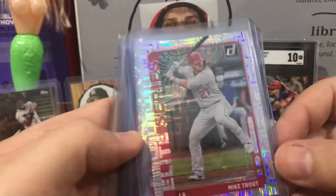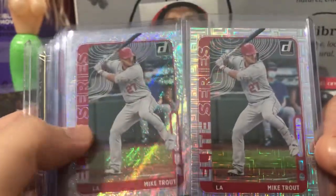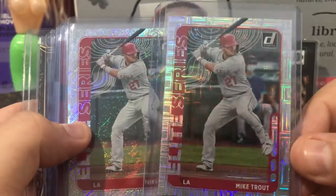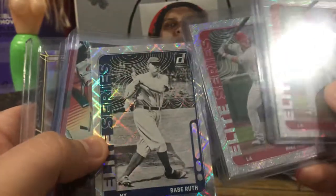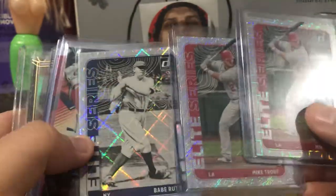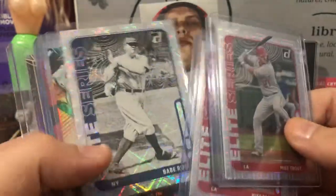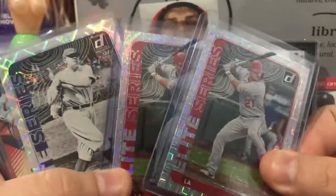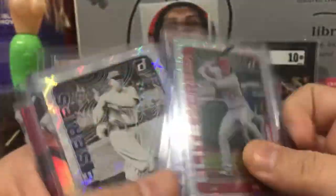I got these elite series cards — two Mike Trouts here. This one looks more like a snowflake refractor, this one looks more like a Pac-Man refractor. I don't know what to call it. And then I got the Babe Ruth and another kind of shimmery refractor. So they're all elite series cards but they're all definitely different refractor patterns on them, so I dig that.